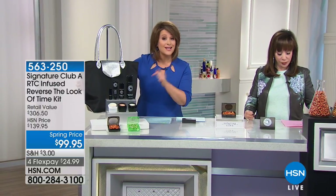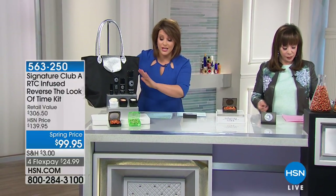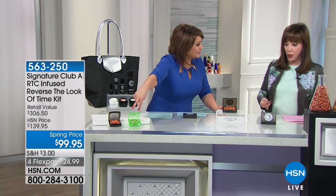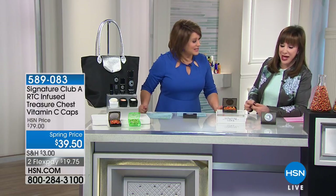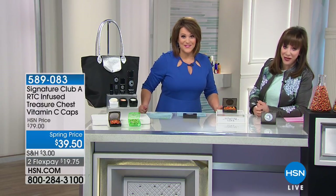Adrienne put them all together, and you're even getting the tote included. $24.99 ships it out to you. This is coming up at the end of the hour. Just the two caps alone that they're getting in here is an exceptional value — you're already close to the price of the kit. Truly the value of the week.